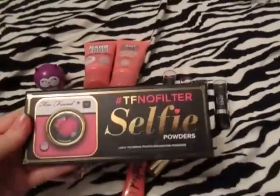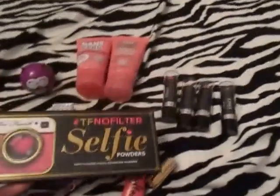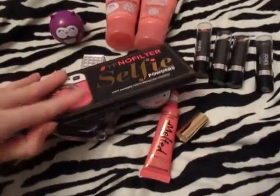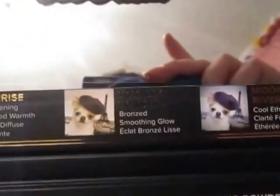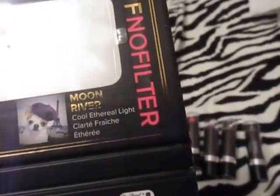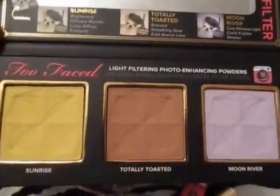This is the thing I was most excited to show you all — this is the Two-Faced hashtag TF No Filter selfie powders, light filtering photo enhancing powders. I've talked about this in a haul but I'm opening it up and showing you guys. You do get a mirror and it shows you what the powders are for — you have brightening diffused warmth, bronze soothing glow, and cool ethereal light, labeled sunrise, totally toasted, and moon river. It then shows the comparison to normal skin, and here are the powders.